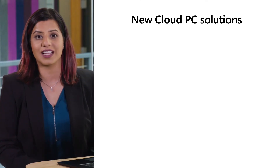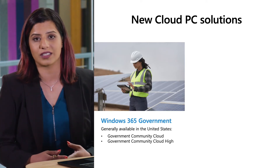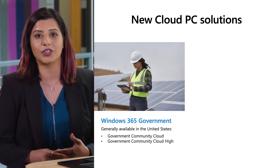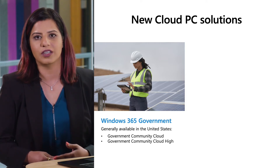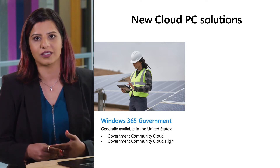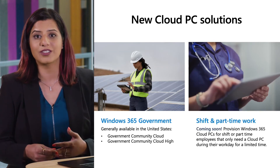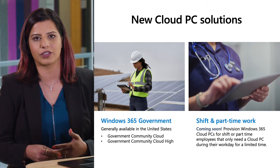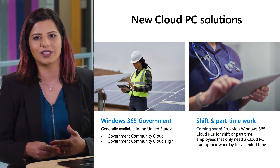Windows 365 is now generally available for government community cloud and government community cloud high organizations in the United States. This will enable U.S. government contractors and the local, state, and federal customers they support to securely stream their Windows apps, data, content, and settings from the Microsoft Cloud to any device, anytime. Coming soon, organizations will also be able to provision Windows 365 Cloud PCs for shift or part-time employees that only need a Cloud PC during their workday for a limited time.